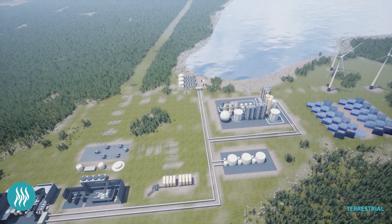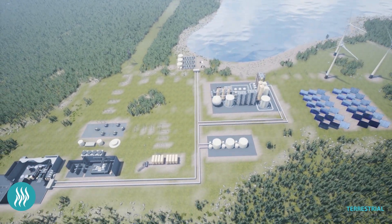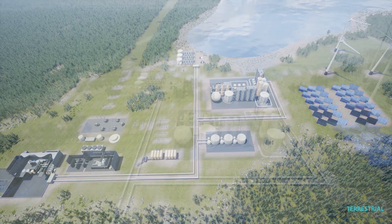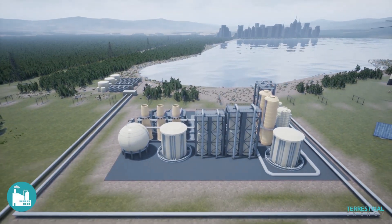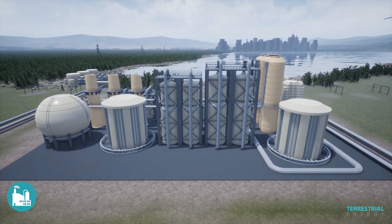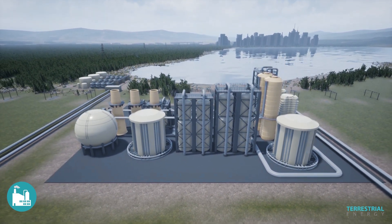It generates clean, high-quality heat that is delivered by molten salt for energy-intensive applications up to 5 kilometers away, such as clean, cost-competitive production of chemicals, including production of ammonia and carbon-neutral gasoline, aviation, and shipping fuels.